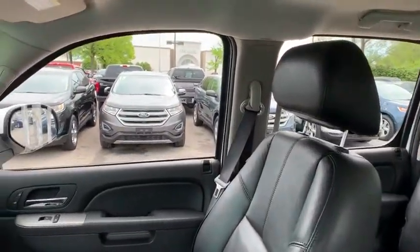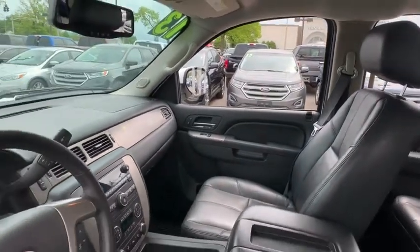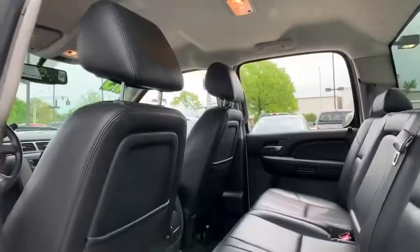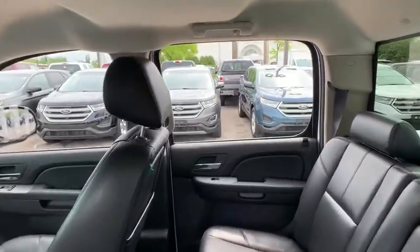Here are some of this vehicle's great options: power passenger seat, traction control, remote engine start, leather wrapped steering wheel, dual air bags, power steering, universal garage door opener, AM FM stereo with CD player and MP3 WMA capability.